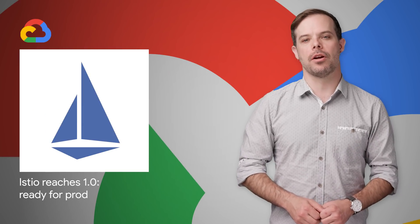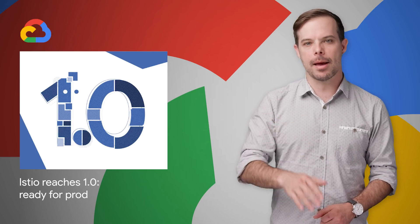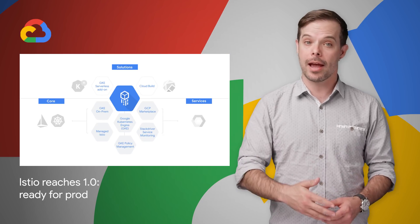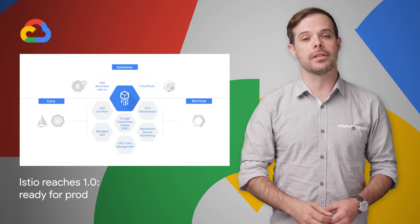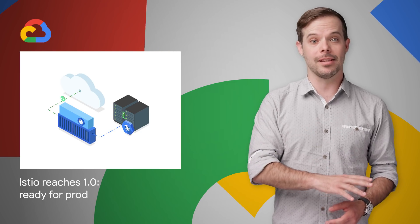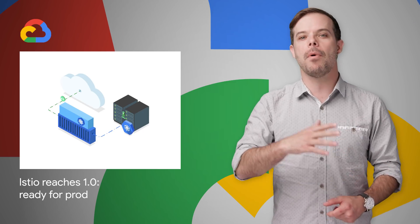The Istio open source project recently reached the 1.0 milestone. This is a key step toward delivering the cloud services platform discussed at Google Cloud Next, helping you manage your services in a hybrid world where some of your infrastructure runs on VMs and some on Kubernetes, some services run in the cloud, and some on premises.